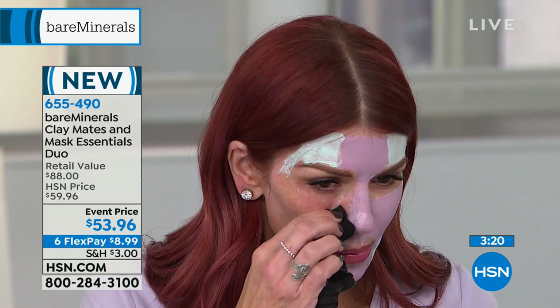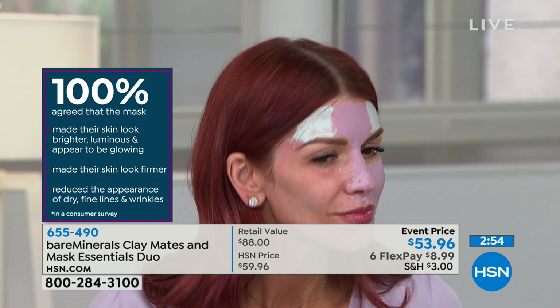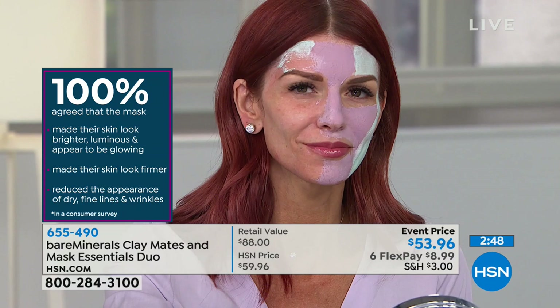Have a girlfriend's night and bring all your friends over — have fun choosing the different masks for your concerns and giving yourself this luxurious treatment in the comfort of your own home. It's fun — if you've got to put on a mask, it should make you smile. As you remove it, look at the difference in the skin: it really purifies, removes dirt and impurities. The clinicals are amazing — firmer-looking skin, reducing dry fine lines and wrinkles, smoother, fresher, more radiant. You don't have to choose — you're getting all of them.